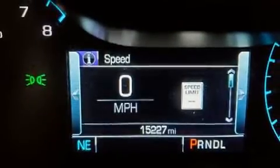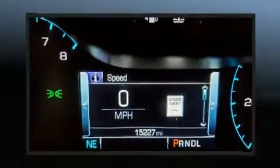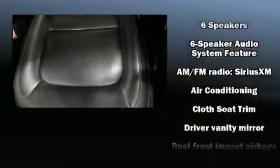Four-wheel drive allows you to go places you've only imagined. Top features include air conditioning, a tachometer, variably intermittent wipers, a trip computer, a rear-step bumper, and power windows.